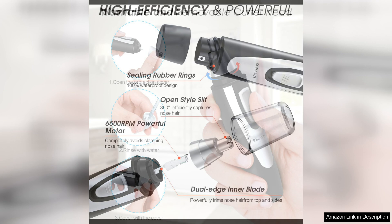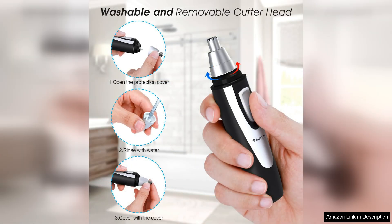The trimmer is powered by a durable and long-lasting battery, eliminating the need for constant recharging. This ensures that you can use the trimmer whenever you need it without worrying about running out of power.